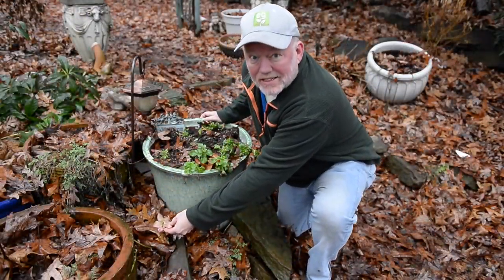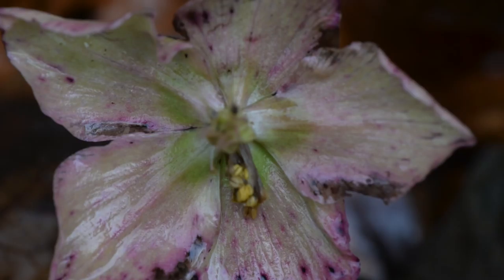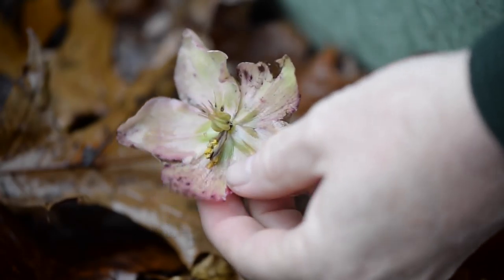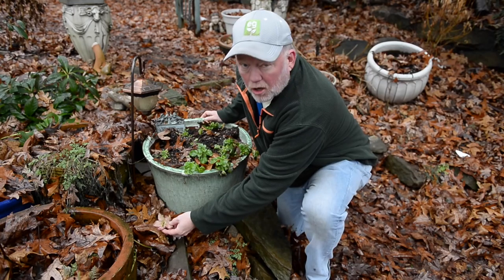Well, check out this hellebore — common name Christmas Rose — because when everything else finishes, it starts blooming in November. It begins with this beautiful white flower which fades to kind of a mottled pink, and believe it or not when there's a thaw the bees will actually come to it. These petals are almost plastic-like and they will persist all the way to spring.